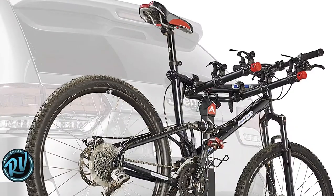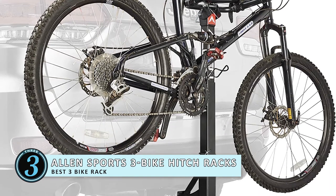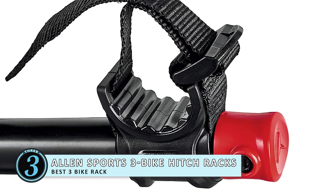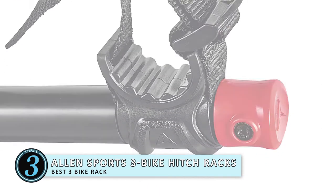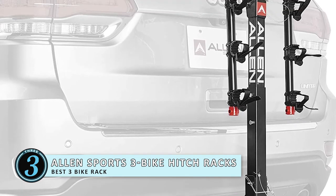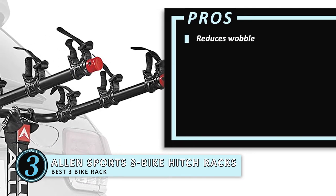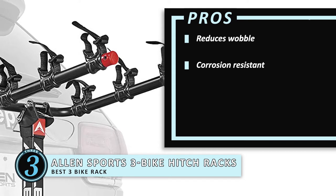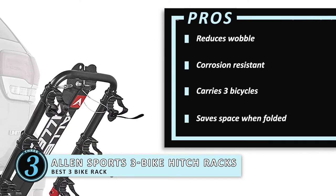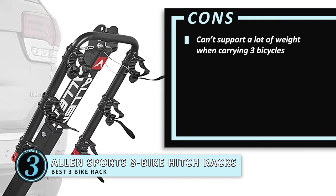Next we have the Best 3 Bike Rack: Allen Sports 3 Bike Hitch Racks for 1.25-inch and 2-inch hitches. This is a model that you will be able to assemble and install in no time. The individual tie-downs are present to secure and protect all three cycles, and they are fixed in position on the carry arm. Its pros are: it reduces wobble during travel, it's resistant to corrosion, it can carry up to three bicycles, and it doesn't take up a lot of space when folded. However, it can't support a lot of weight when carrying three bicycles.